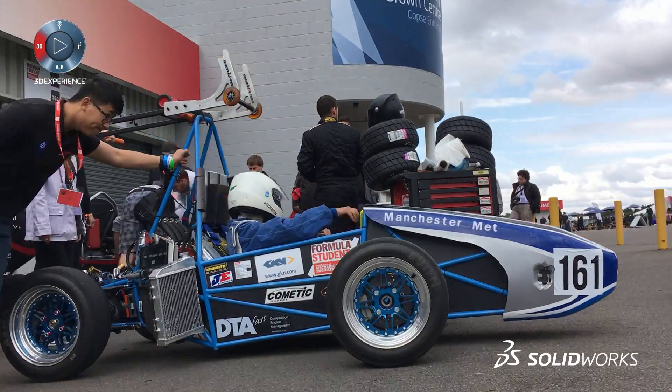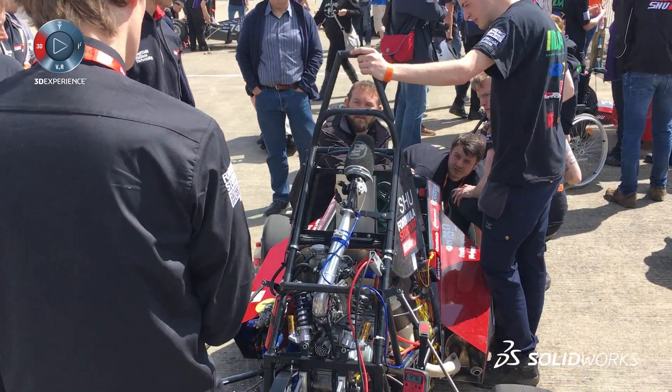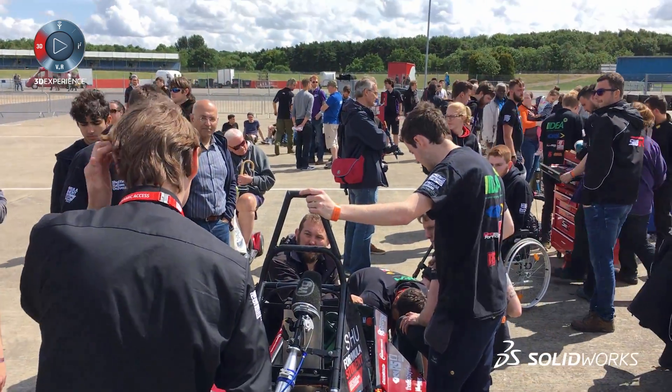Hello and welcome to Formula Student UK. As you can hear, we're in the pit lane talking to student teams from around the world, listening to their story of how they've gone from SolidWorks to Silverstone.